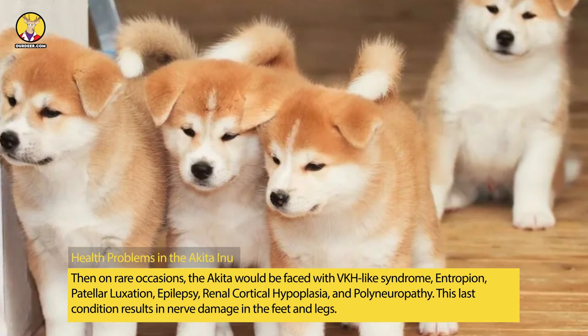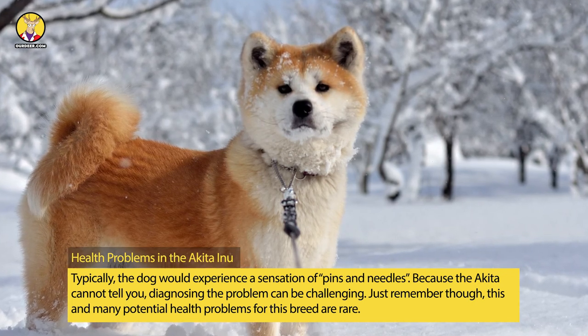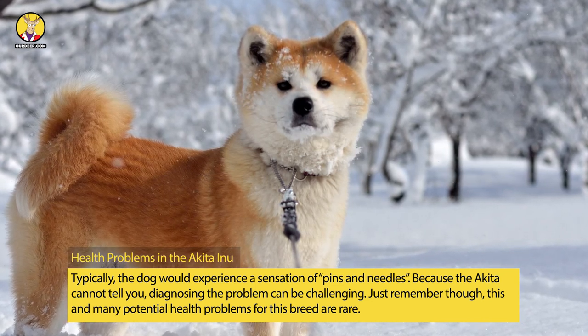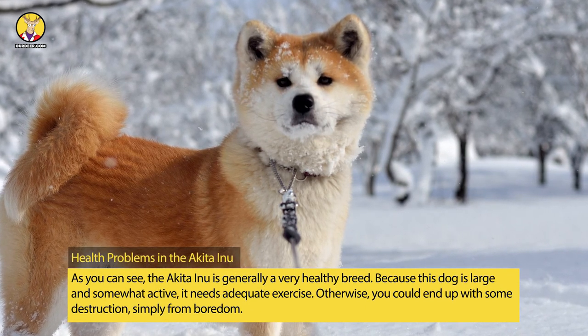This last condition results in nerve damage in the feet and legs. Typically, the dog would experience a sensation of pins and needles. Because the Akita cannot tell you, diagnosing the problem can be challenging. Just remember though, this and many potential health problems for this breed are rare. As you can see, the Akita Inu is generally a very healthy breed.